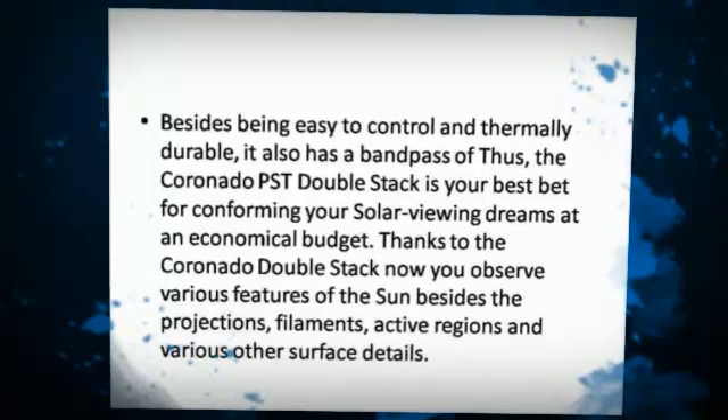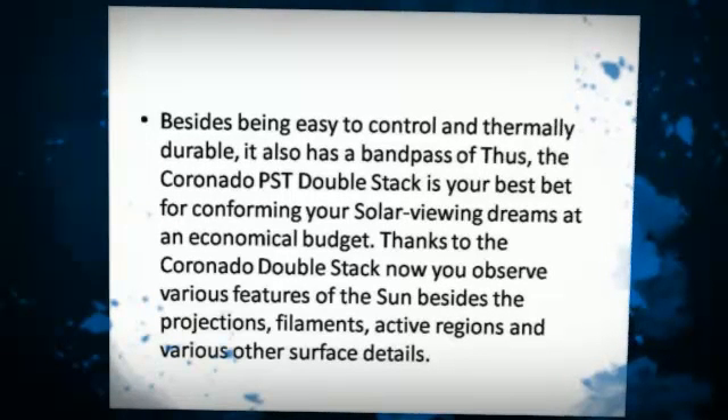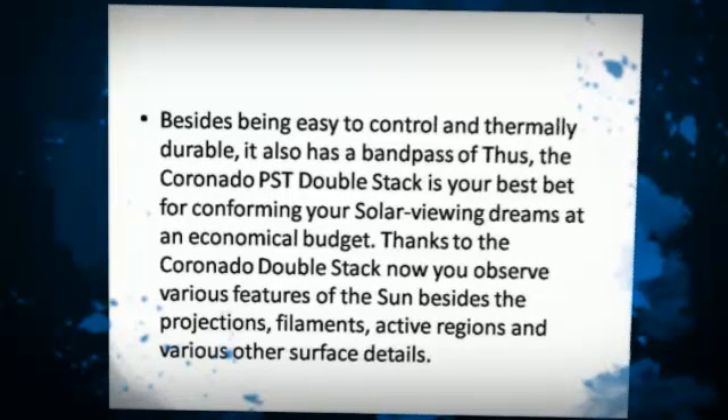Thanks to the Coronado double-stack, now you can observe various features of the sun, besides the prominences, filaments, active regions, and various other surface details.